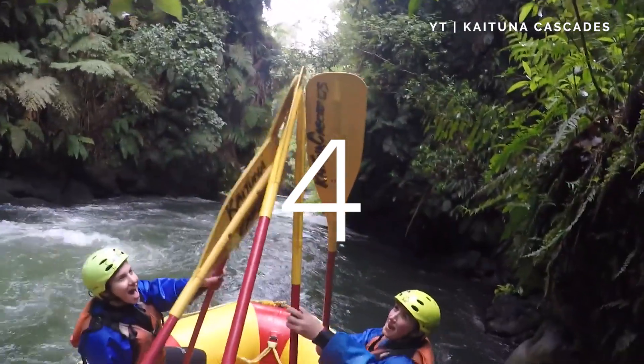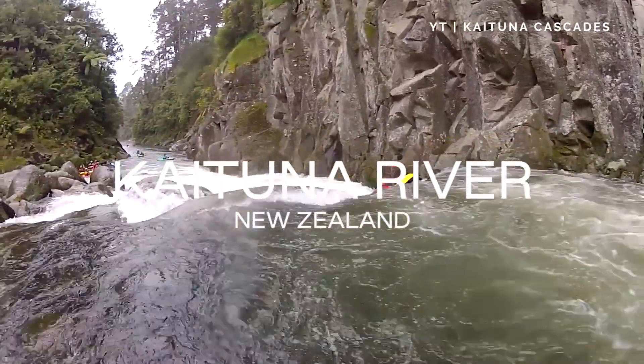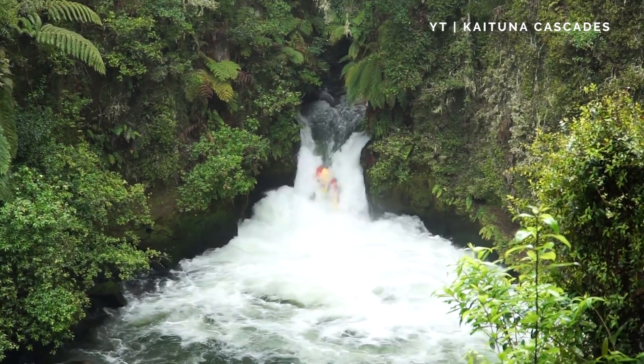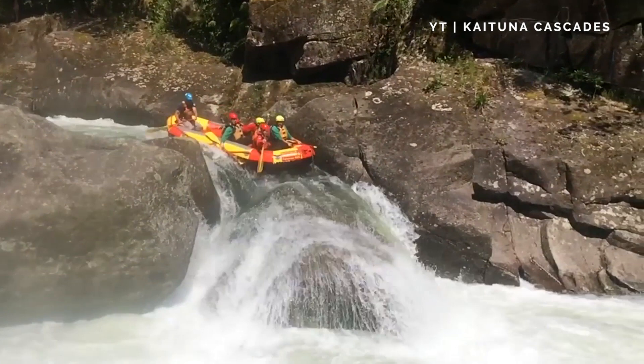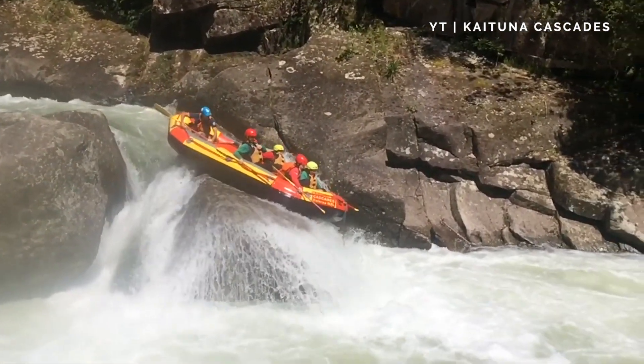Kaituna River, New Zealand. New Zealand's Kaituna River is home to the world's largest rafted waterfall. You can plunge down seven meters in a raft, carried to the waterfall by powerful rapids. But don't worry — nearby rivers offer less extreme currents to warm you up for the big jump.